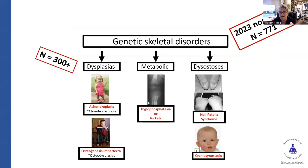Dysplasias — there are about 300 to 400 — are conditions where the cartilage or the bone itself is affected. The two key examples are achondroplasia and osteogenesis imperfecta, where the bone is abnormal. In general, there are abnormalities of the bones from head to toe, all related to some level of short stature. Metabolic bone conditions include the various forms of rickets and hypophosphatasia, but we're not really going to talk about those — many other speakers cover those categories.